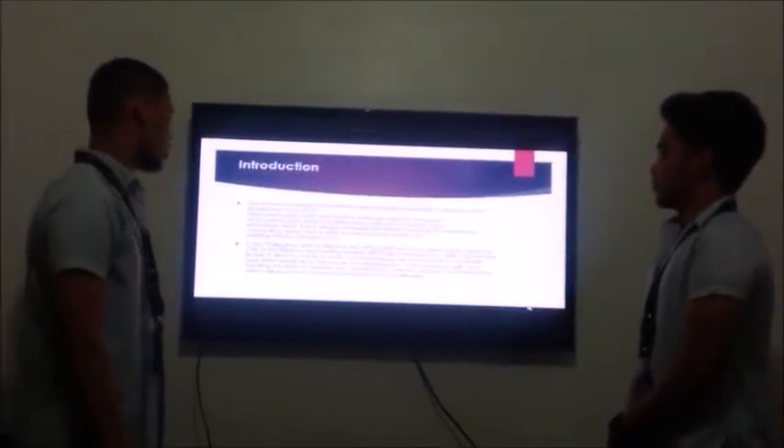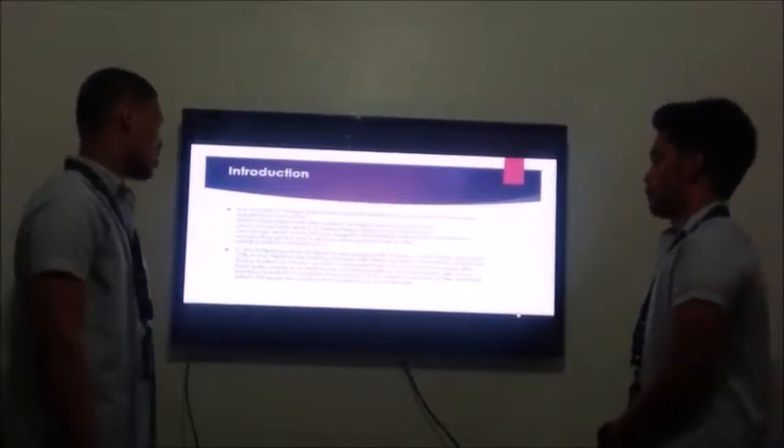Commuters Body: it aims to create a more convenient way for commuters to deal with their daily needs as to the mode of transportation.